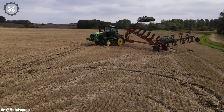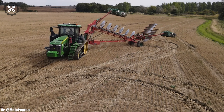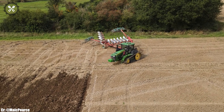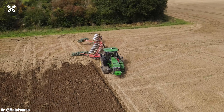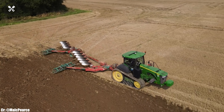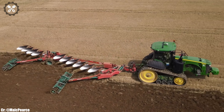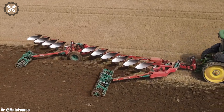Its spacious and ergonomically designed cabin prioritizes operator comfort during long hours in the field, featuring intuitive controls and state-of-the-art technology for ease of operation. This tractor excels in tasks such as heavy tillage, planting, and hauling, thanks to its precision and remarkable power. Equipped with advanced technology, including a responsive transmission and hydraulic systems, it offers exceptional efficiency and ease of use.